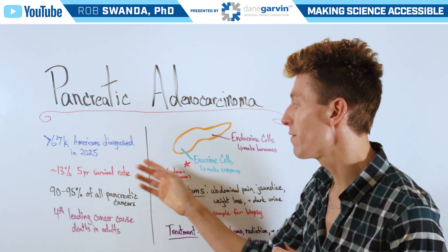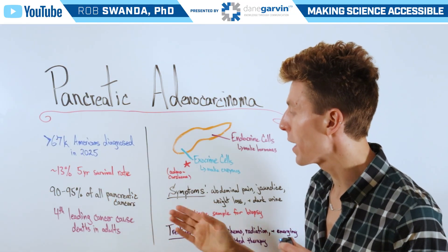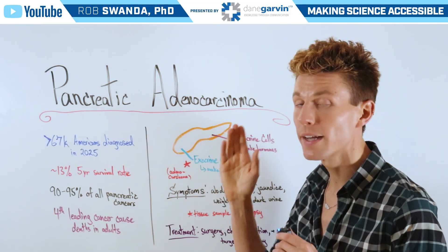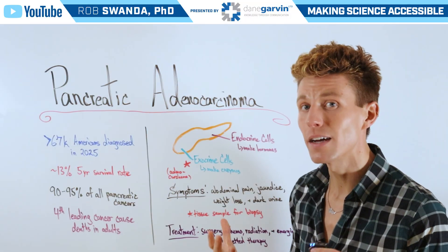It has about a 13% 5-year survival rate, and about 90-95% of all pancreatic cancers are pancreatic adenocarcinomas. It's the fourth leading cancer cause of death in adults.